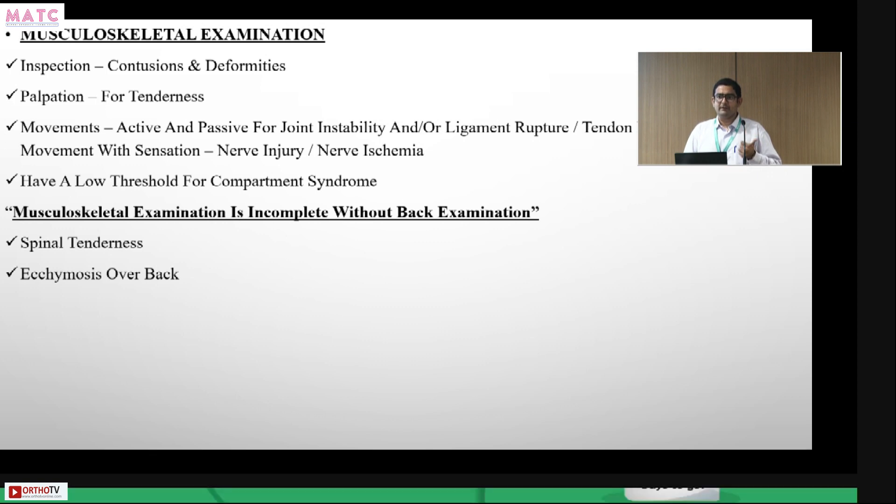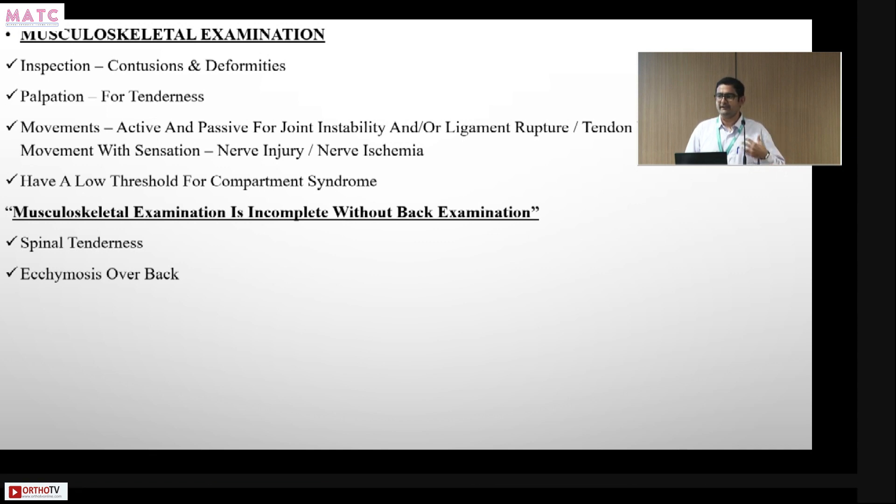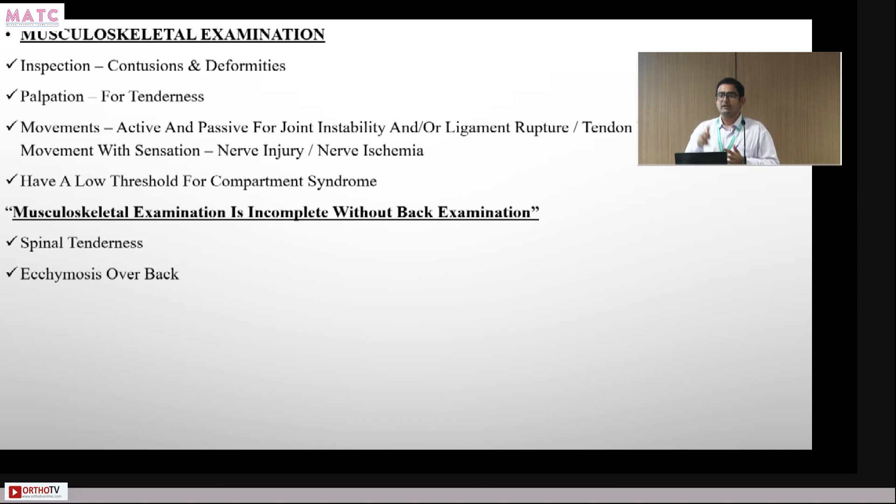There is an ATLS saying: 'blood on the floor or four more.' The patient may be bleeding visibly on the floor, but there are four hidden sites of significant blood loss: the pelvis — which is why pelvic stabilization is critical — the abdomen, the thorax or chest, and the femur or thigh. These four sites can harbor massive, non-obvious blood loss.